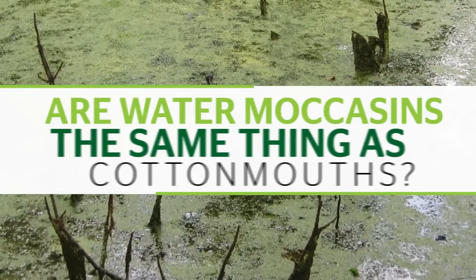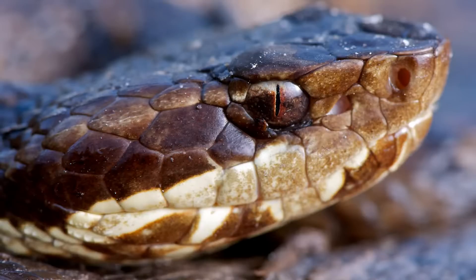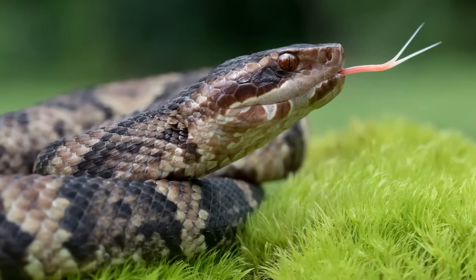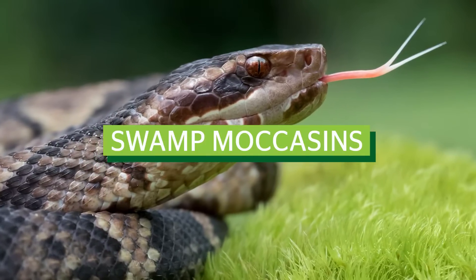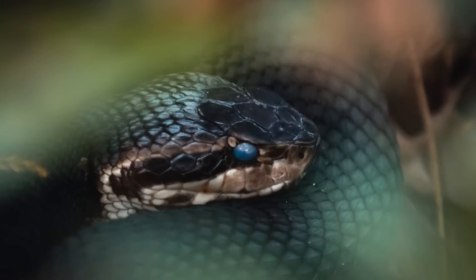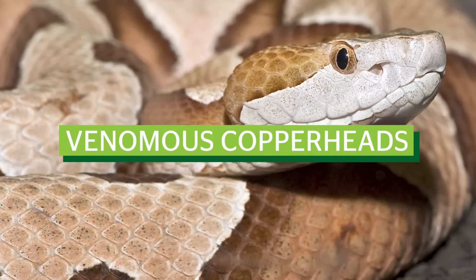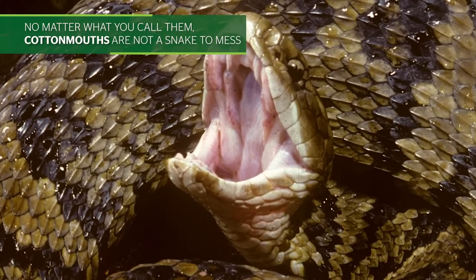Are water moccasins the same thing as cottonmouths? You may have heard not only of cottonmouths, but of water moccasins too. Don't worry, they're actually the same species. Cottonmouths are sometimes called water moccasins, black moccasins, or swamp moccasins because of their semi-aquatic nature. People often confuse them with other types of snakes, like non-venomous water snakes or venomous copperheads. No matter what you call them, cottonmouths are not a snake to take lightly.